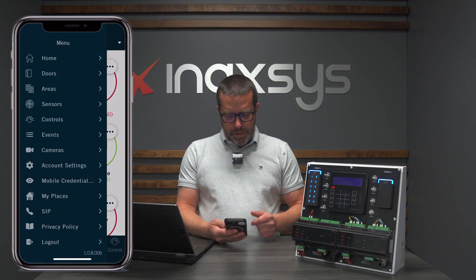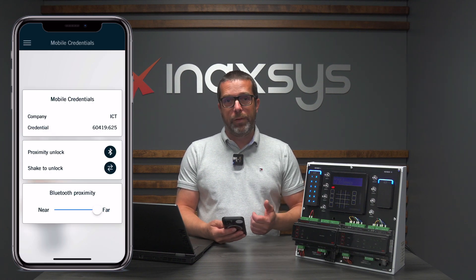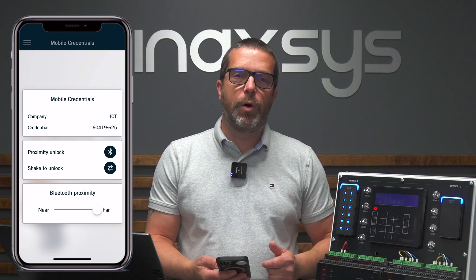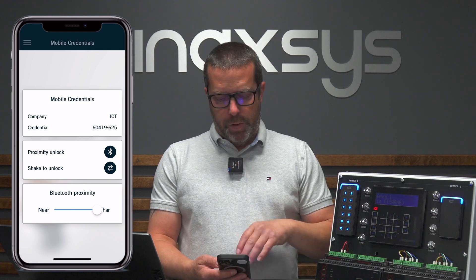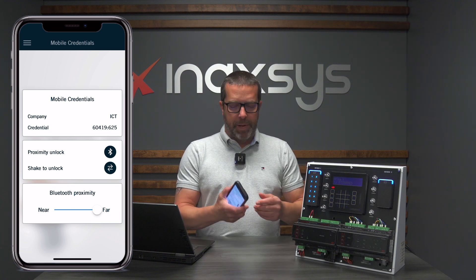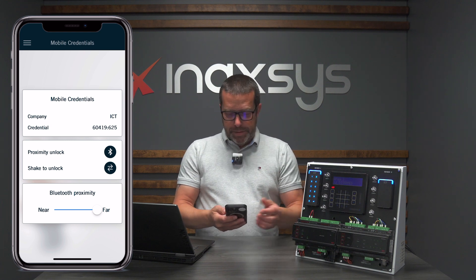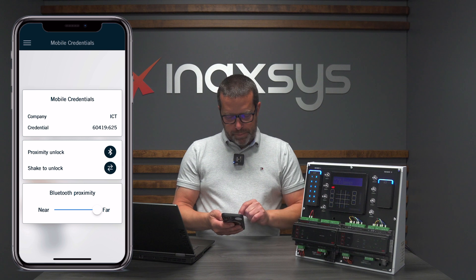From the main menu, if you want to look at your mobile credential and make sure you have one assigned to your account — basically it's assigned to your email address — you can see it here. You can control how you want to unlock, whether it's proximity unlock or shake to unlock. I personally like proximity unlock because I can adjust the range and make it work a bit like a reader. You can adjust the length of the signal here.